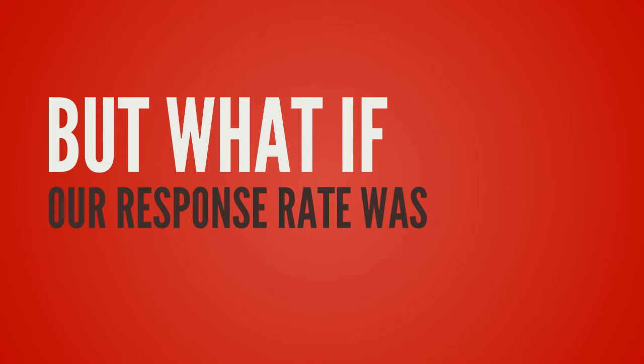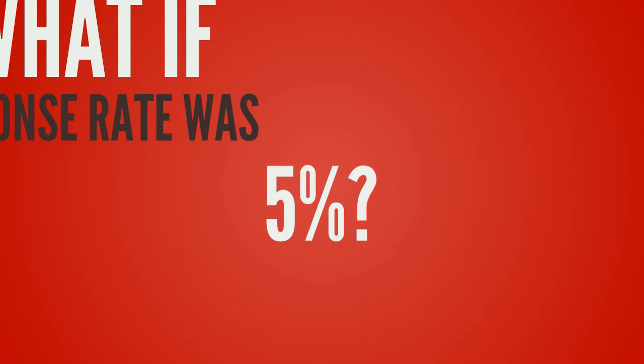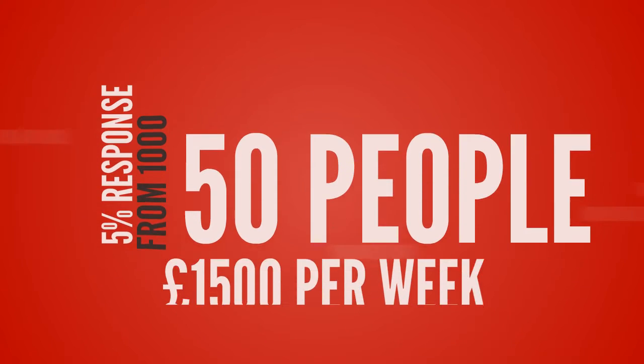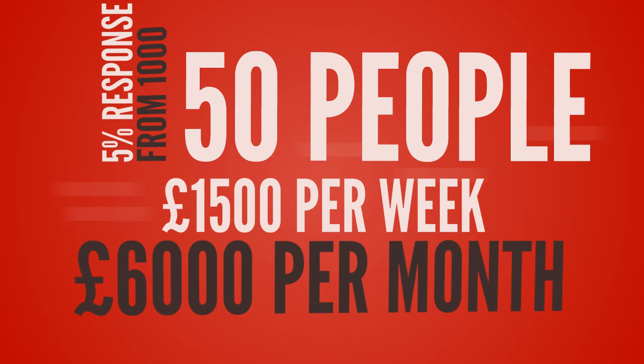But what if we have a better response rate of, say, 5% instead? A 5% response from our thousand-person email list is 50 people. If those people eat as a couple, then that is 100 diners, which at £15 each is £1,500 per week, or £6,000 per month.